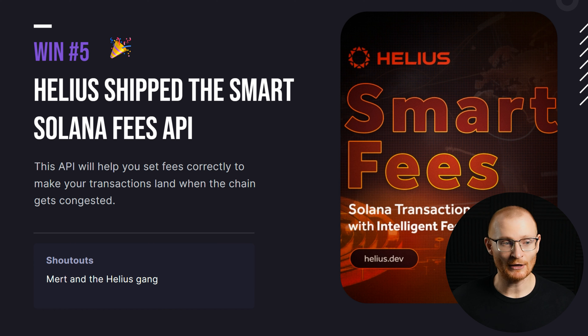Helix has shipped the smart Solana fees API. This API will help you set fees correctly to make your transactions land when the chain gets congested. If you can easily integrate it into your dApp, you can push through a transaction and have close to a hundred percent success rate — nice and easy.